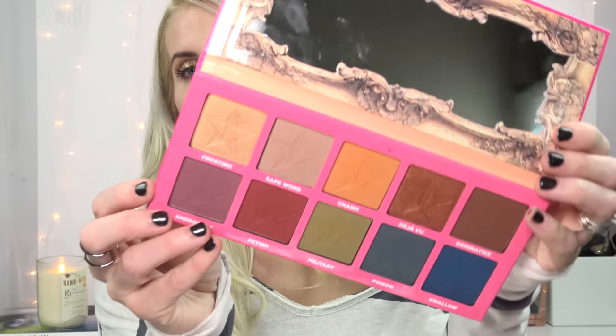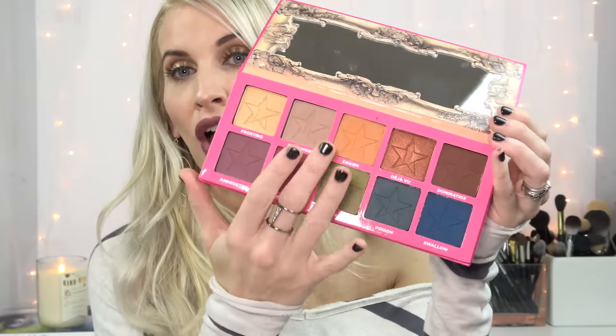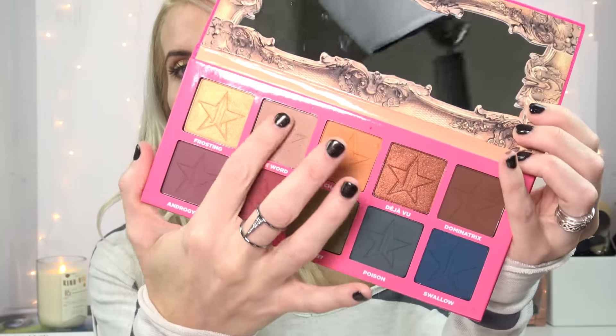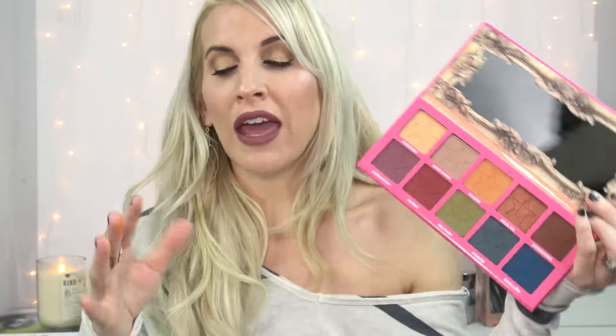This palette has me completely losing my mind, it's so good. It is the Jeffree Star Androgyny palette. This is worth every penny — you get all of these really gorgeous warm colors. I can't even tell you how pigmented they are. You barely need to swipe your finger. They are incredibly pigmented. Get a ton of product for the money.